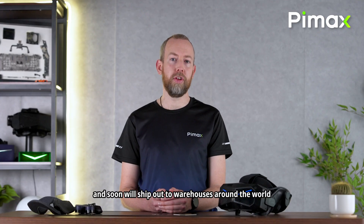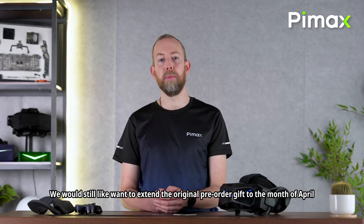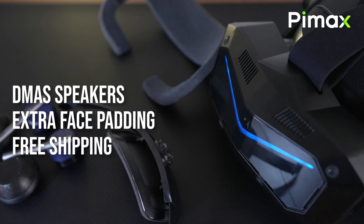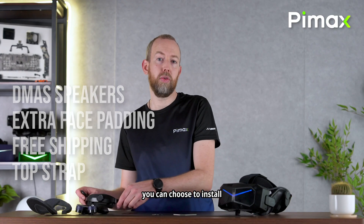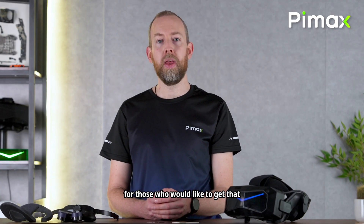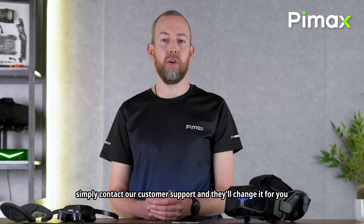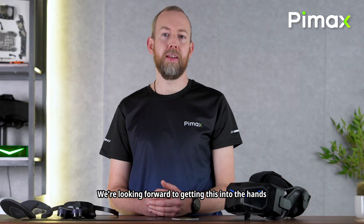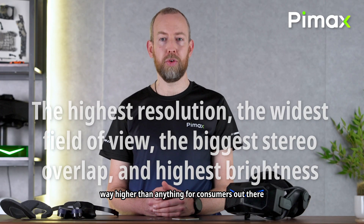The Super is already in production and will soon ship out to warehouses around the world before going to users. We would like to extend the original pre-order gift through the month of April. If you order the Crystal Super 50PPT now, you get free DMAS headphones, different thicknesses of foam, and free shipping to selected regions. We will also add the comfort top strap, which like the DMAS earphones you can choose to install. Extended warranty will be available for purchase as well. If you pre-ordered the 57PPT QLED version but wish to change to the 50PPT QLED, simply contact customer support. We're counting down to shipping as the factory is now producing the first batch — we're looking forward to getting this into your hands. It's an incredible headset with extremely high resolution, field of view, stereo overlap, and brightness way higher than anything available to consumers.